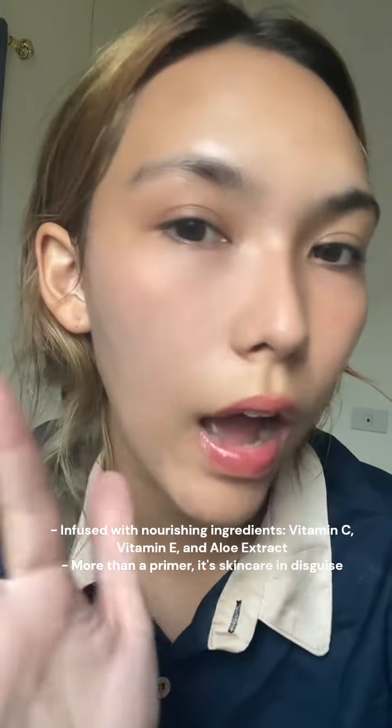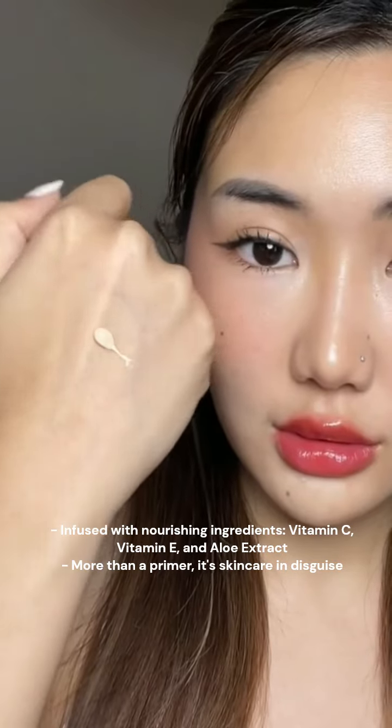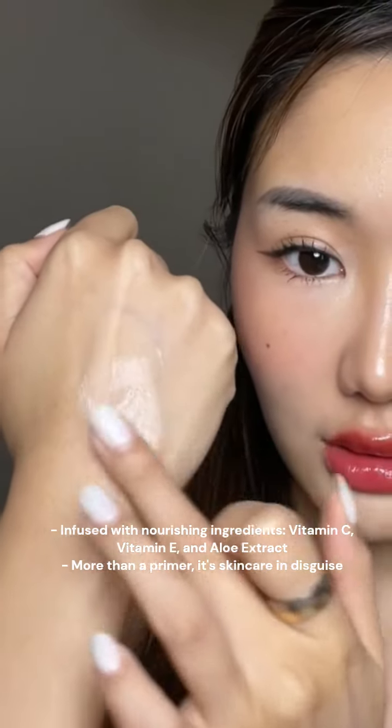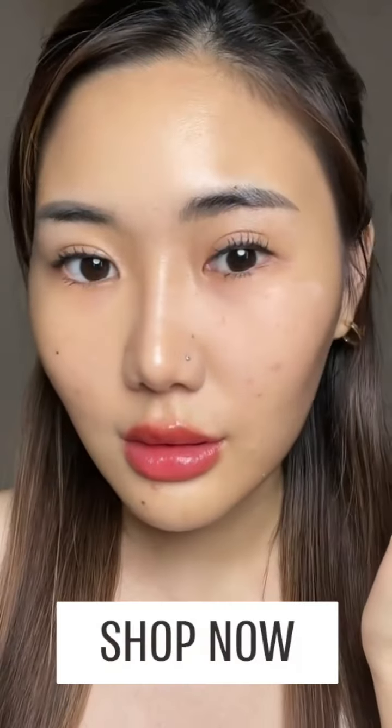Infused with nourishing ingredients like vitamin C, vitamin E, and aloe extract, it's more than a primer — it's skincare in disguise. Try Intuit Primer today and embrace the transformation. Order now. Like and follow for more.